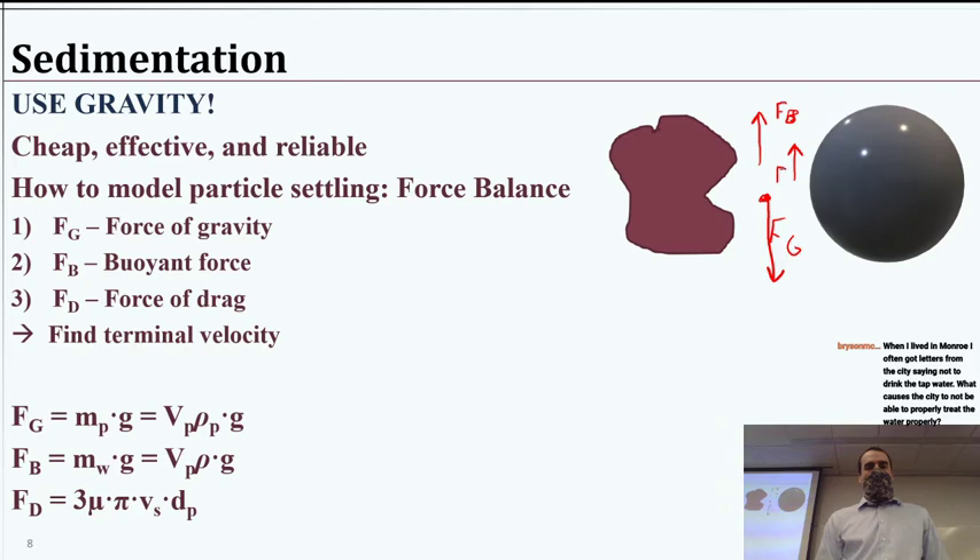Just a note: you can do particle flotation, and there are some systems designed that way. It's the same exact process, except you're probably adding bubbles and causing them to float, and you separate from the top instead of from the bottom — otherwise it's a very similar process. In that case, the drag force would be downward instead of upward.